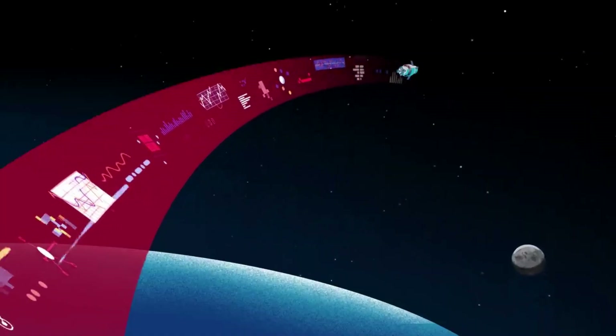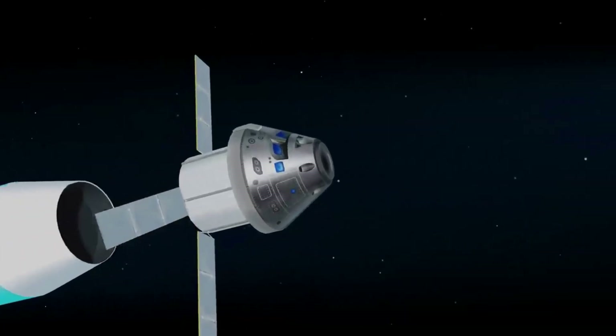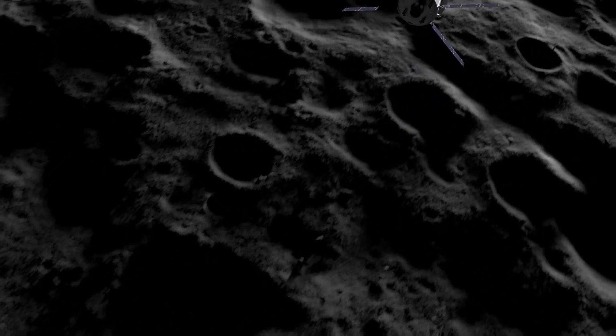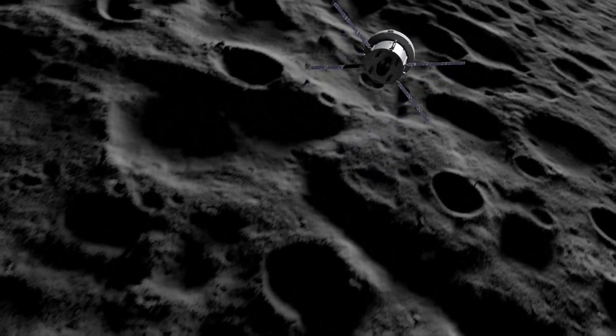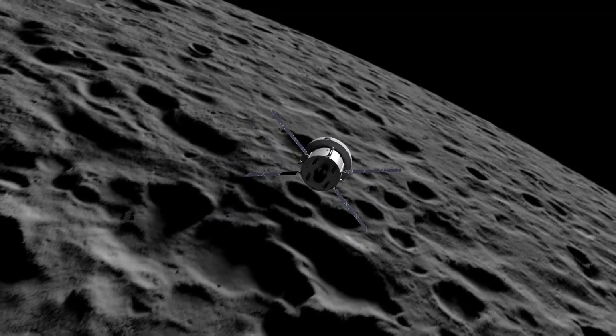Orion will pass through the Van Allen radiation belts, fly past the Global Positioning System, or GPS, satellite constellation, and above communication satellites in Earth orbit. To talk with Mission Control in Houston, Orion will switch from NASA's tracking and data relay satellite systems and communicate through the deep space network. From here, Orion will continue to demonstrate its unique design to navigate, communicate, and operate in a deep space environment.